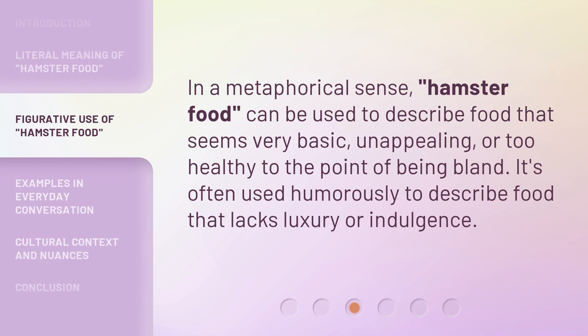In a metaphorical sense, 'hamster food' can be used to describe food that seems very basic, unappealing, or too healthy to the point of being bland. It's often used humorously to describe food that lacks luxury or indulgence.